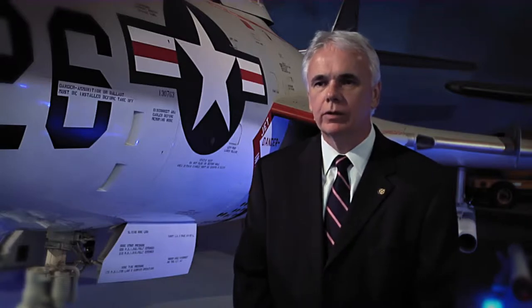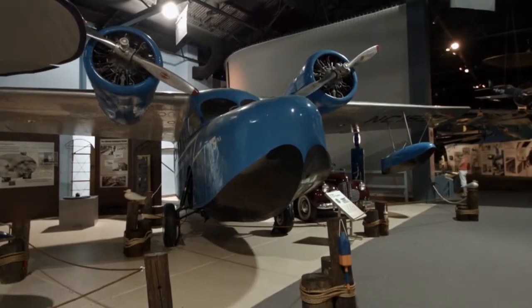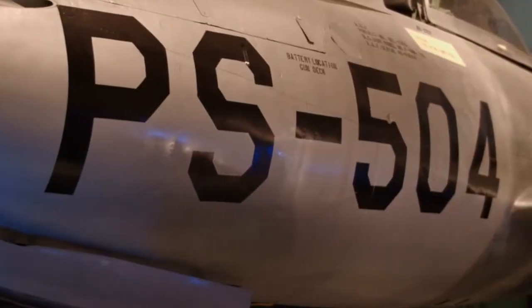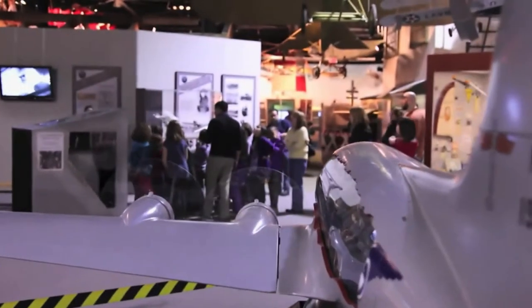The Cradle of Aviation Museum and Education Center is a museum that excites everyone from little kids to senior citizens to veterans. Opened in 2002, it grew from a labor of love by historians and aviation enthusiasts collecting aircraft and artifacts. Its mission is to use the museum as a way to excite kids about science and technology. Seven years ago, the museum partnered with the Westbury School District to form a STEM Magnet Academy, where students spend a half day at the museum every day taking their science, math, and technology courses.